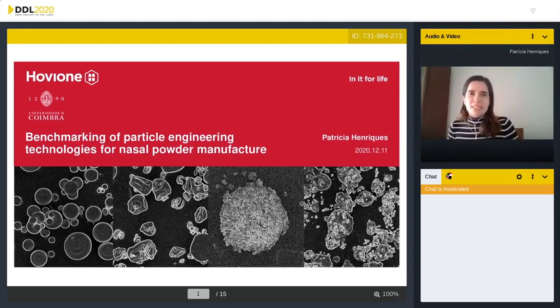Good afternoon everyone. My name is Patricia and thank you for the introduction. I'm a PhD student at Hovion and University of Coimbra, and today I'm presenting benchmarking of particle engineering technologies for nasal powder manufacture.